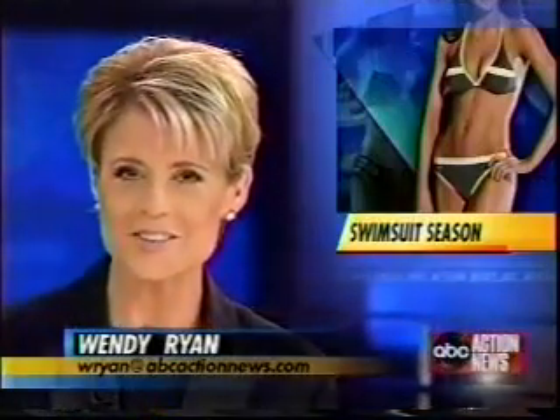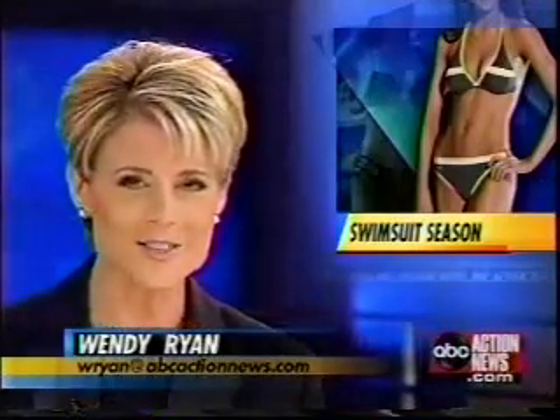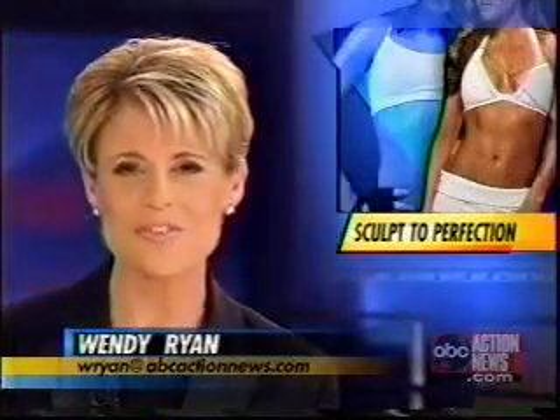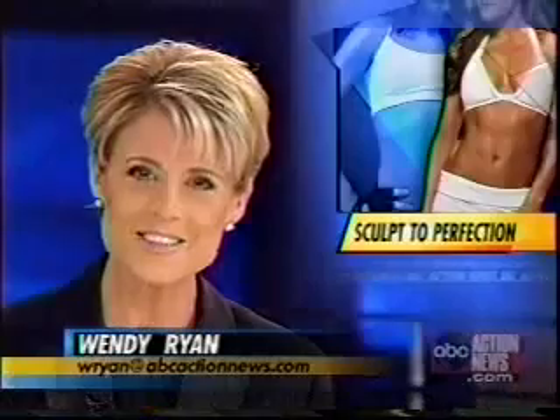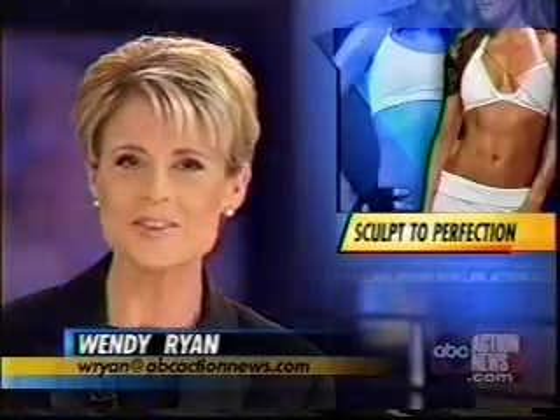Swimsuit season is almost here, and we found a new way to get you ready to show off that beach body. There's a new procedure that promises to sculpt you to perfection without traditional surgery. Two local ladies tried it and shared their results with our Linda Hurtado.